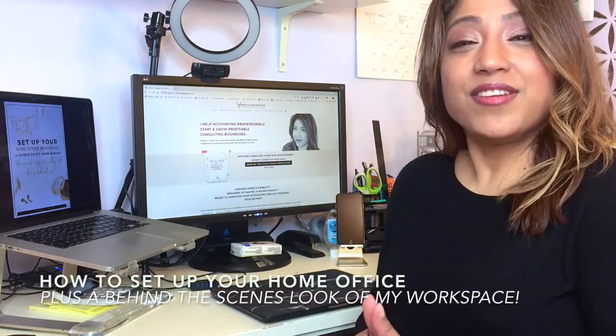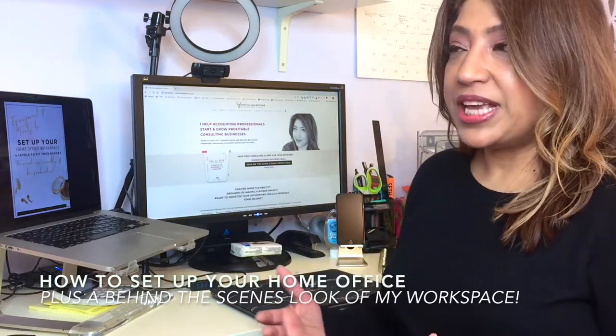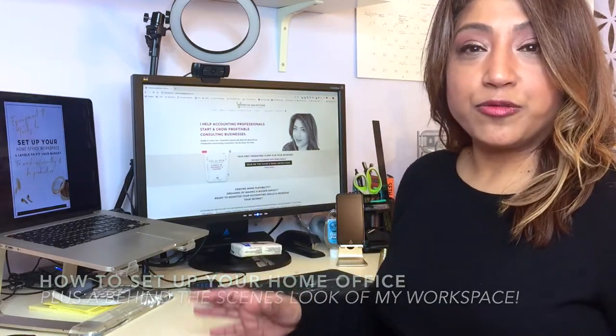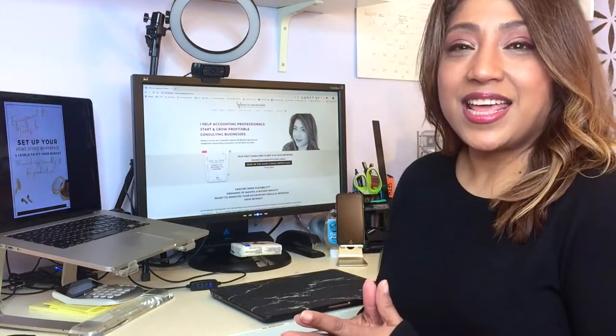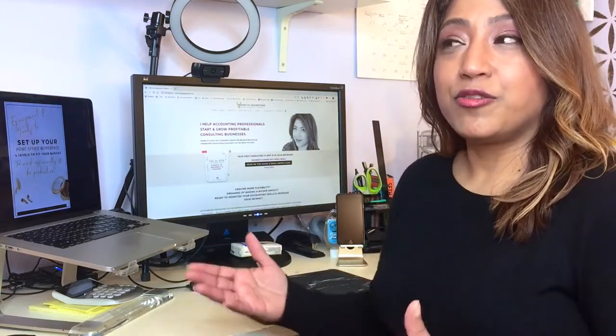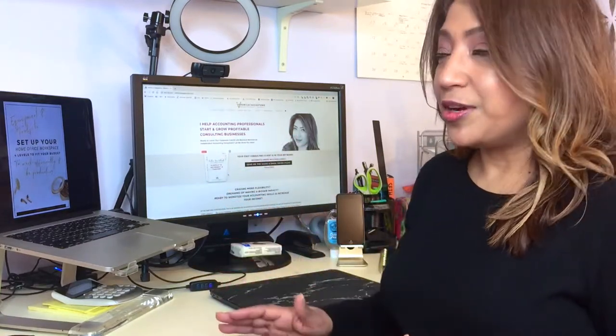I've had my own home office for the past 10 years. It started as a space to work for my last corporate job back in 2010, and then I started my consulting business from home. It didn't start out like this — in the very beginning I didn't have a desk, shelves, magnetic boards, or all the tools and equipment you see today.